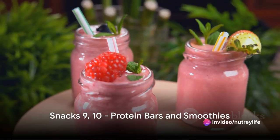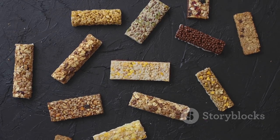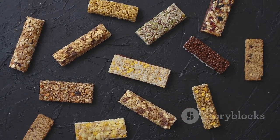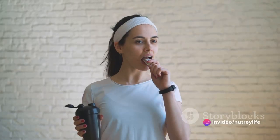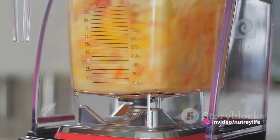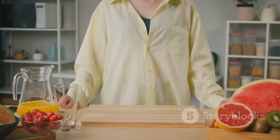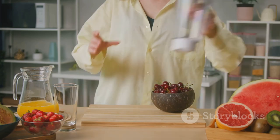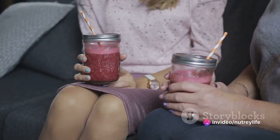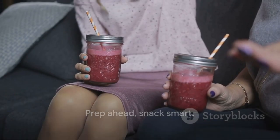For those with a little more prep time, we recommend protein bars and smoothies. Protein bars are a fantastic on-the-go option — compact, easy to carry, and packed full of protein and fiber to keep you fueled throughout your day. There's a wide variety to choose from, so you're bound to find a flavor that tickles your taste buds. On the other hand, smoothies are a nutritional powerhouse that can be tailored to your liking with fruits, vegetables, and even protein powder. The beauty of homemade smoothies is that you know exactly what's going into them — no hidden sugars, no artificial flavors, just pure natural goodness. Prep ahead, snack smart.